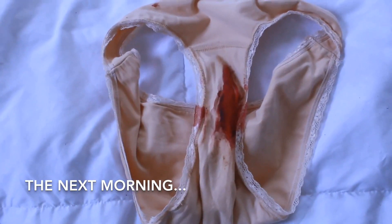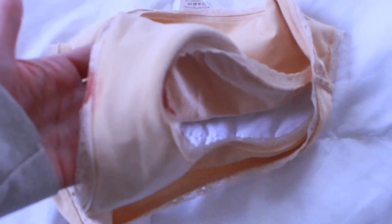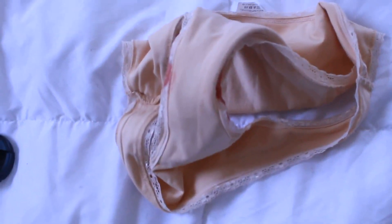Warning: the next clip shows blood. I slept in these last night and there is quite a bit of blood on the inside, but none on the outside. It's starting to come through the sides a little, but I think the underwear may have gotten bunched up when I was sleeping.